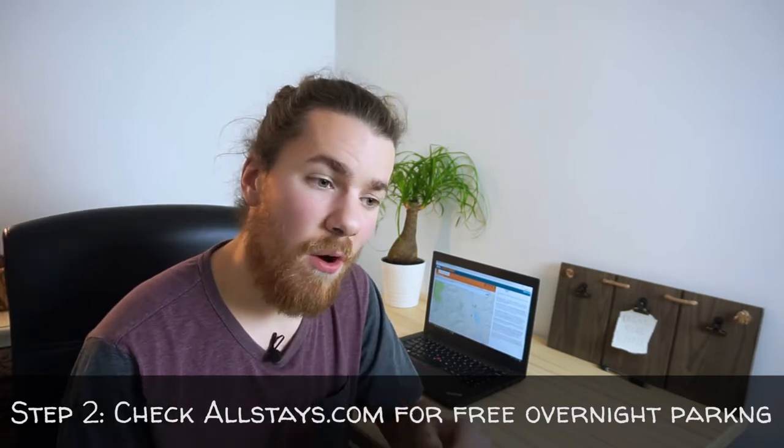Step two is allstays.com. If you aren't already aware of it, AllStays is a website similar to freecampsites.net where people post different companies and businesses that allow you to park in their lots overnight. Walmart — kind of a terrible company — but they allow you to stay in their parking lots overnight for free, and I'm willing to sacrifice my morals for a free place to sleep. It's geared mostly towards RVers, but if you're sleeping in your car it's basically the same thing. If you're in a tent, you might not have as good a time since a lot of parking lots don't allow you to pitch a tent.